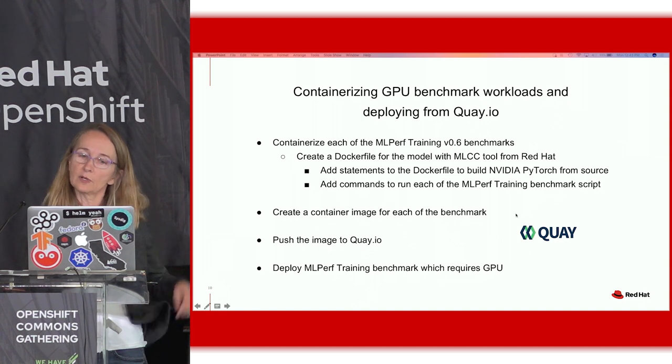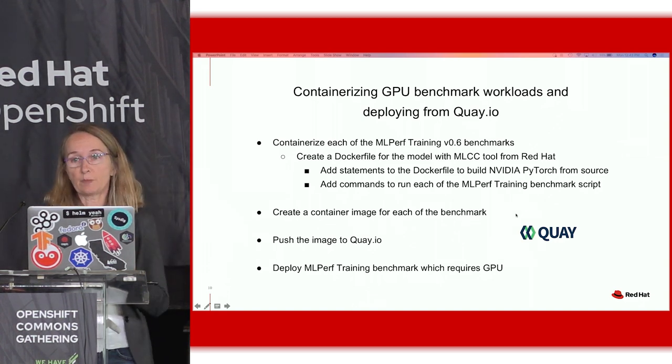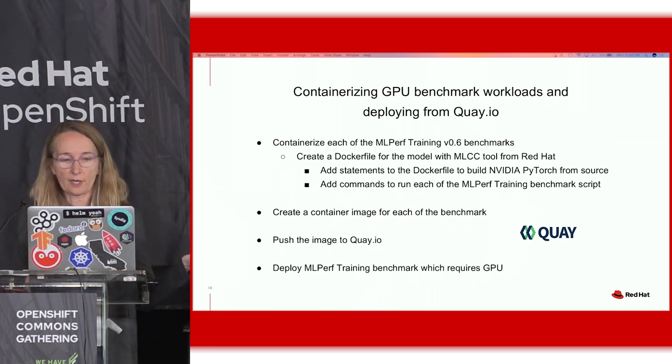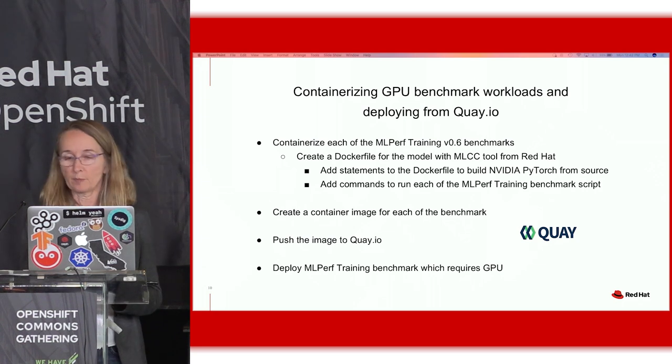In order to containerize these large benchmarks, we used a tool that Red Hat created called MLCC that outputs a Dockerfile. At the end of that Dockerfile, we added commands to build PyTorch from source, then added a little script that actually ran the benchmark. Then we pushed that to Quay.io, and from Quay.io we were able to deploy it via YAML into the OpenShift cluster.